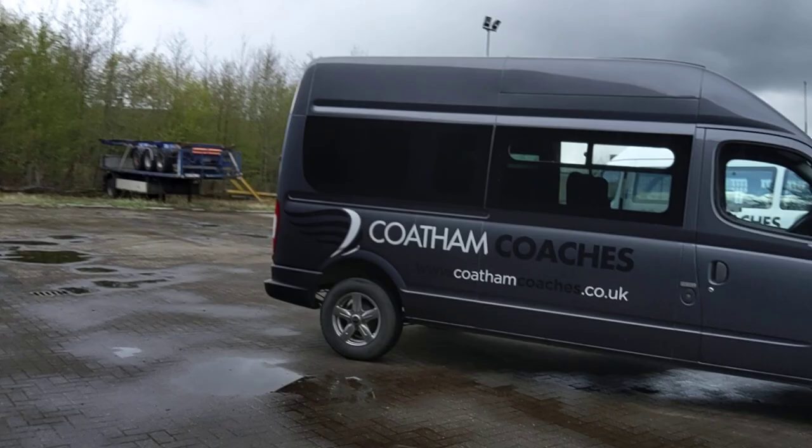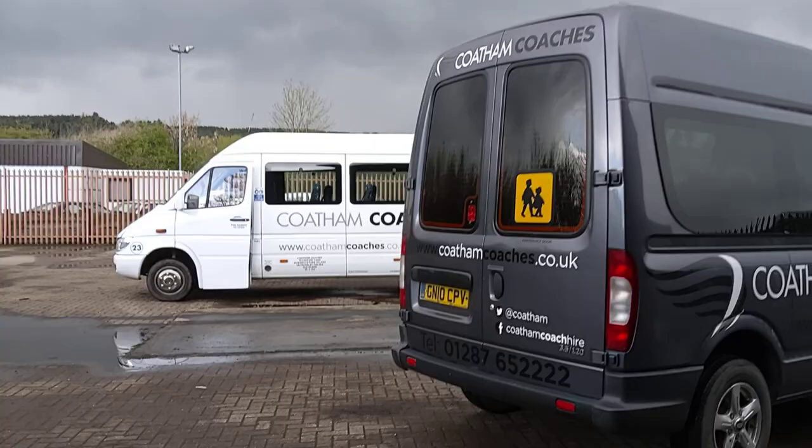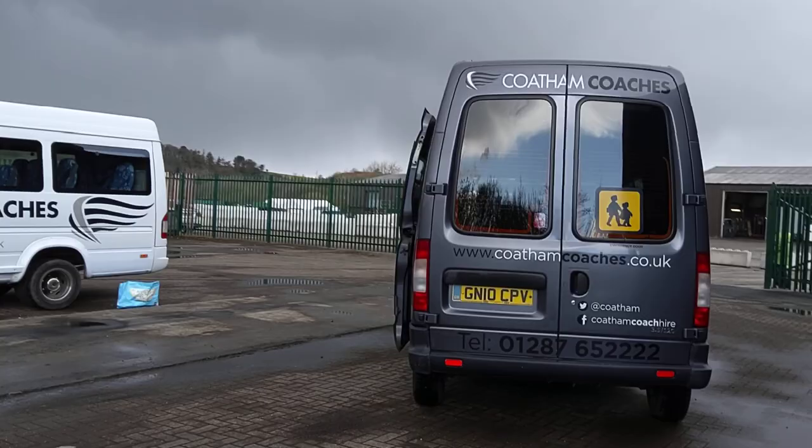Alloy wheels — fitted five-spoke alloys. Very straight, no sort of bodywork issues to be honest. You've got to bear with me because I'm no expert on LDVs, so I'm going to have to do a little bit of research prior to advertising it.